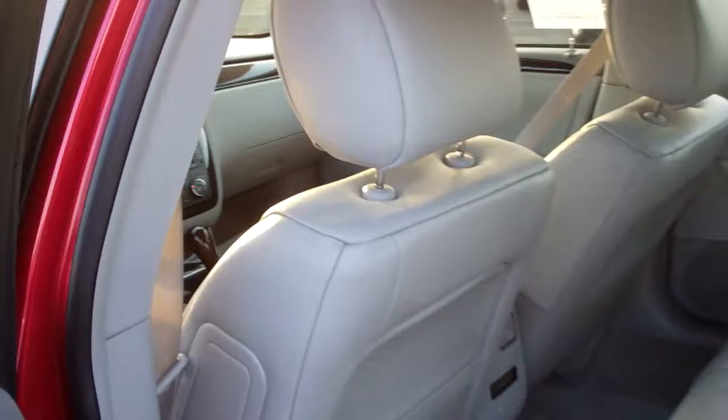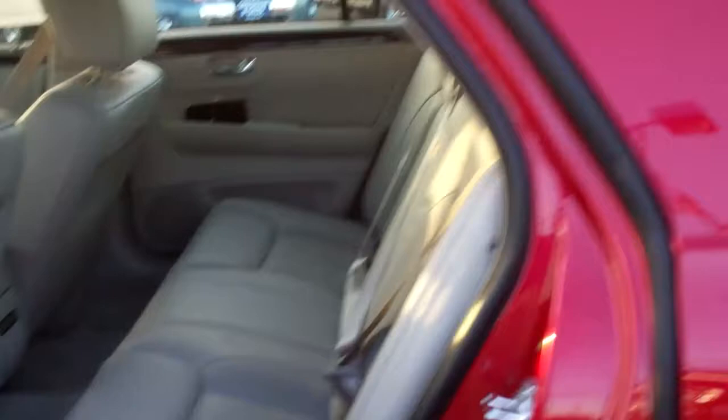Man, this is gorgeous. For a 2011 with 14,000 miles, you're going to have the balance of the factory warranty still intact.